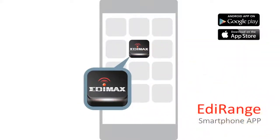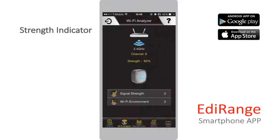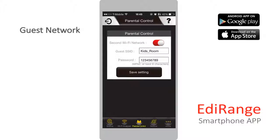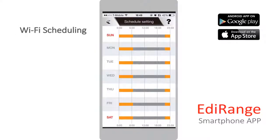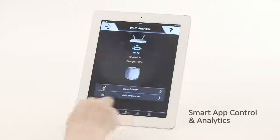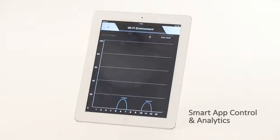The EW7438RPN Air works with the free EttaRange smartphone app. You can manage the extender's wireless network and functions such as scheduling and guest networks. The app displays your local Wi-Fi environment and provides easy-to-understand analytics, helping you avoid wireless interference and get the best Wi-Fi performance.